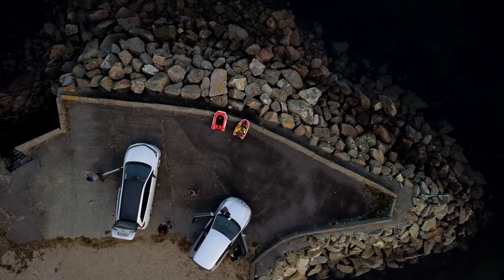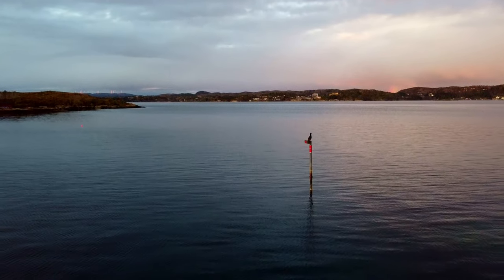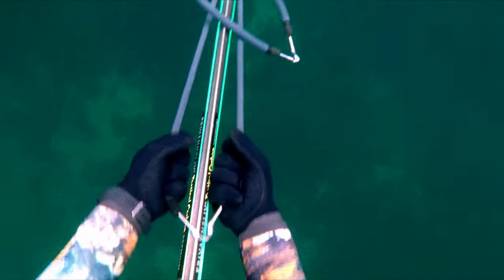This early December morning we were 4 guys jumping in the 6 degree water with high hopes. My plan for the day was to pick up lots of scallops to bring home for Christmas, but when there's a school of cod underneath, I'm not hard to ask.